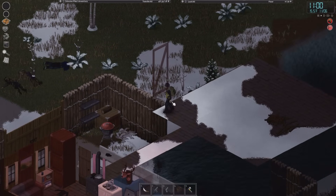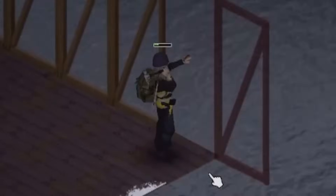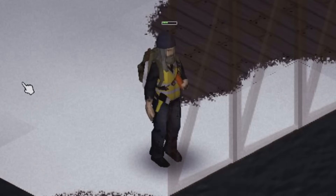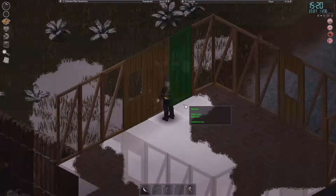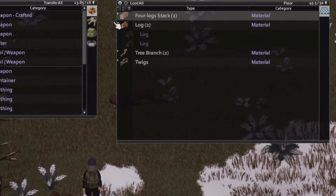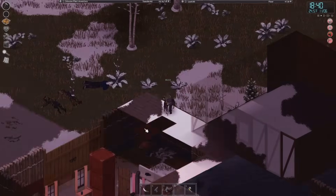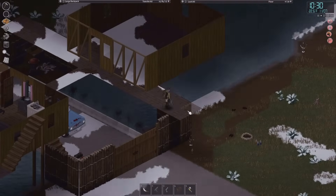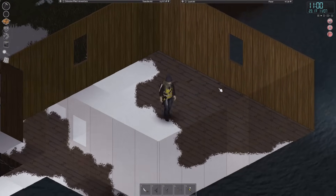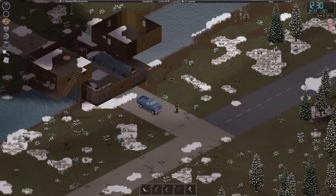Then it's back to construction. Here we are — it's mostly complete and it's just floating in space above the river. I mean, like I said, I am pretty damn good at carpentry. I think this is working pretty well, actually.